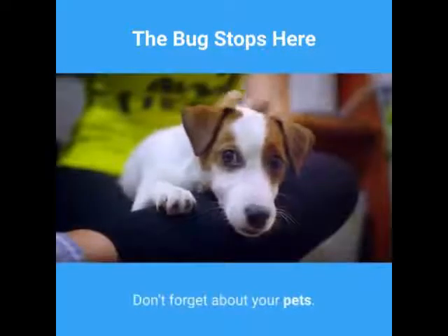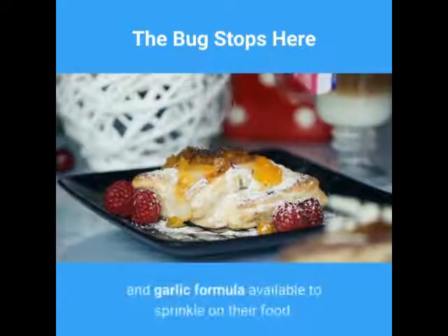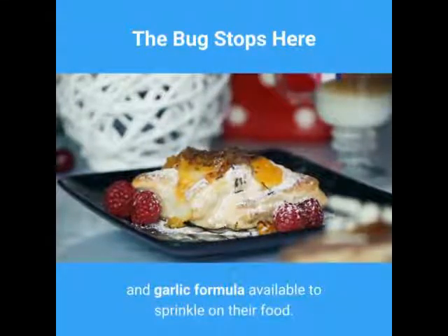Don't forget about your pets. There are natural repellents for them too, and a delicious brewer's yeast and garlic formula available to sprinkle on their food.